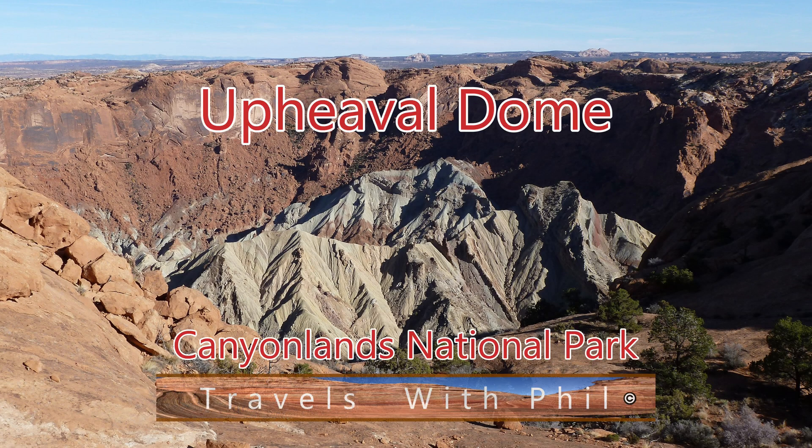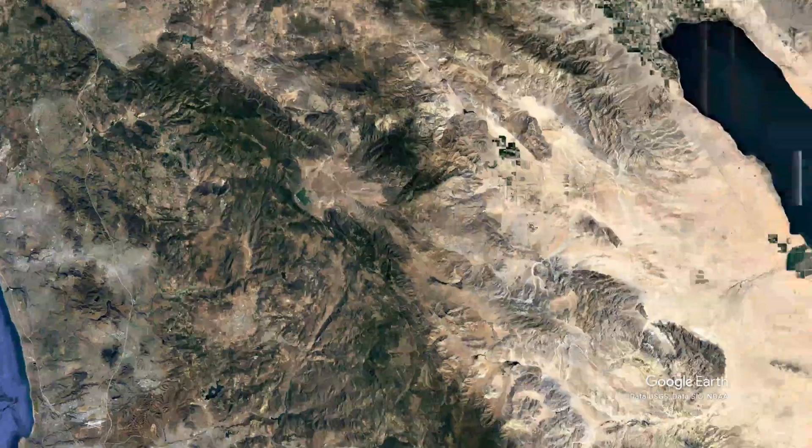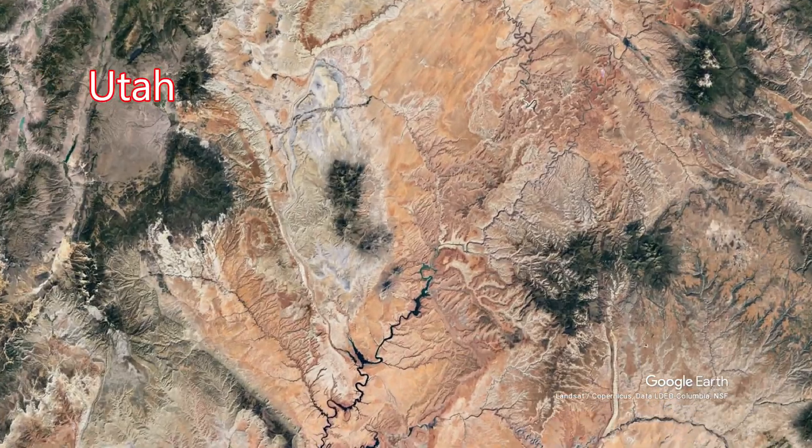Hi, I'm Phil Constantine. On this episode of Travels with Phil, we're going to Utah and Canyonlands National Park, specifically to the Upheaval Dome area. I live in San Diego, so let's travel across the American Southwest, all the way across Arizona, up into Utah.